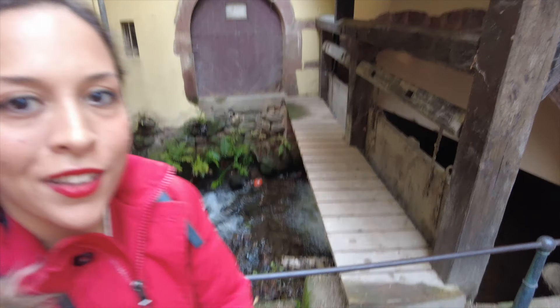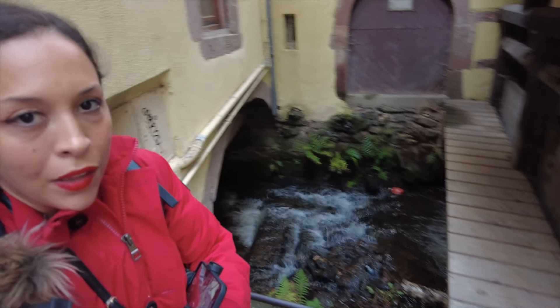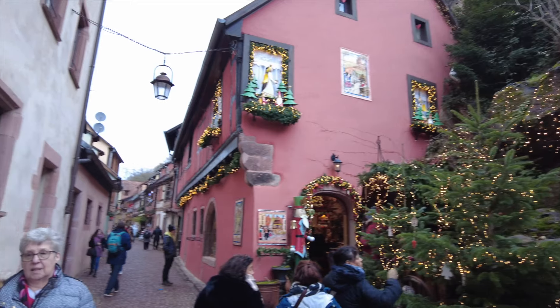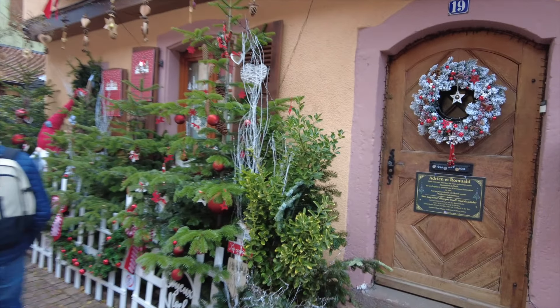They have basically a river running through the city underneath all the buildings — that's nuts. The alleyway and the decorations everywhere are just so amazing.